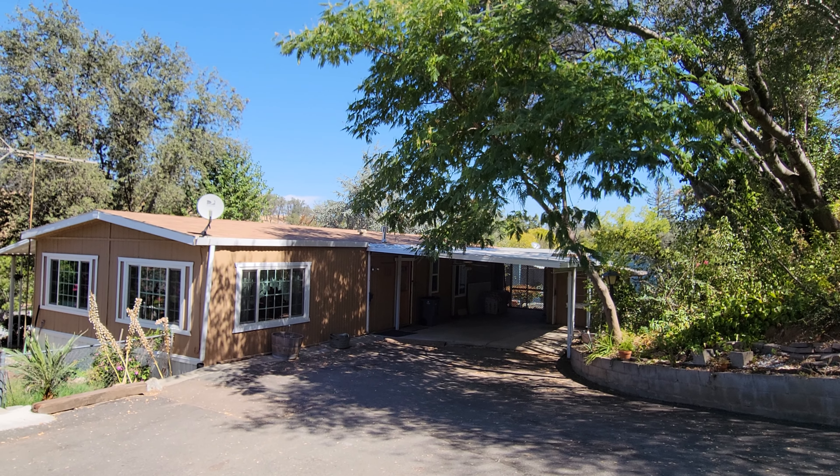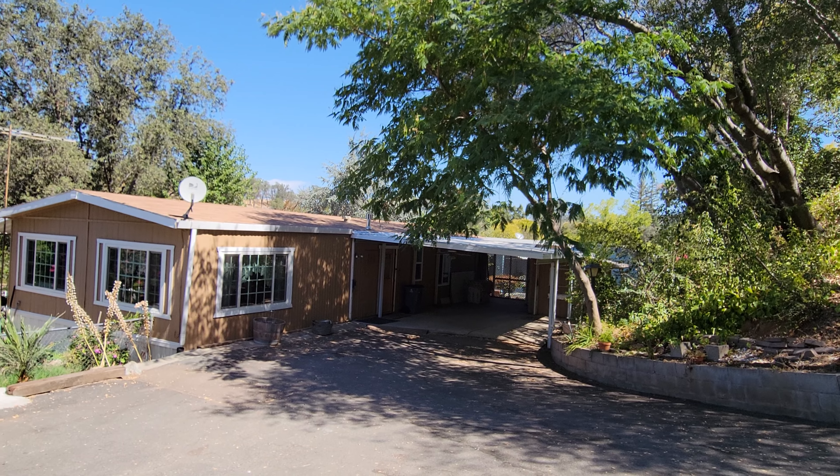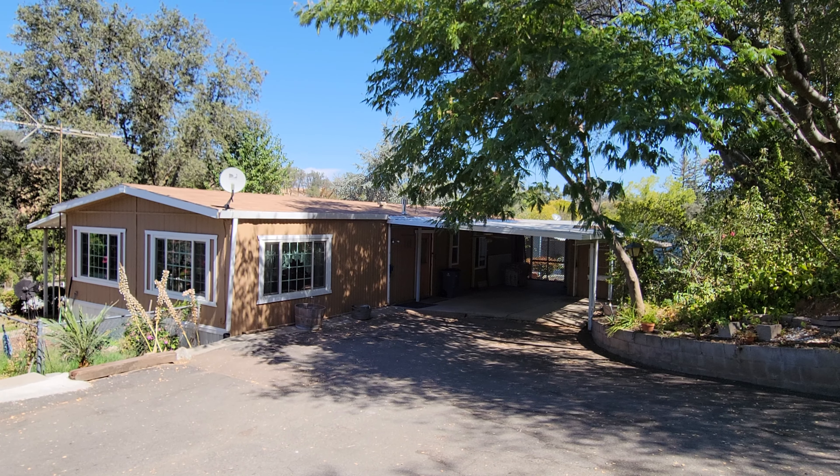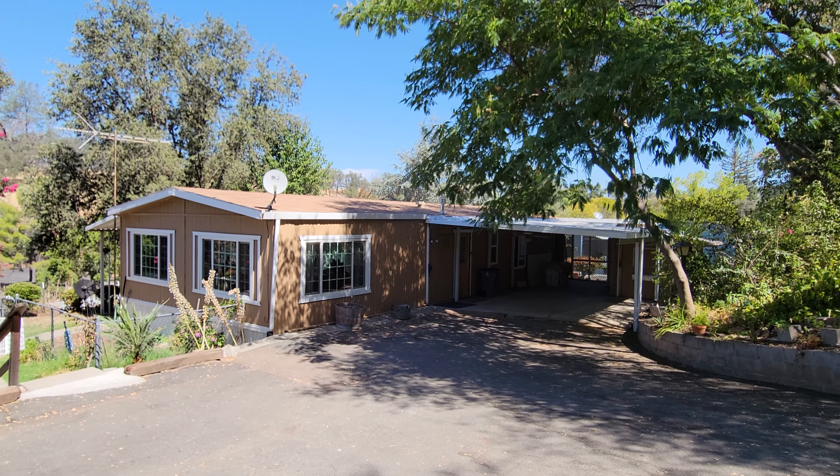I'm Jacqueline with Absolute Realty, MobileHomeGal.com, and I'm here in front of my latest listing in Castle City, a 55 and over community in Newcastle, California.